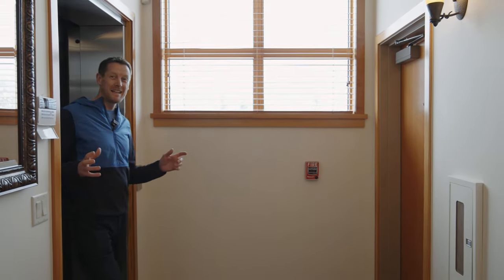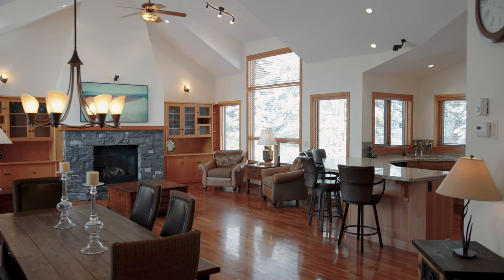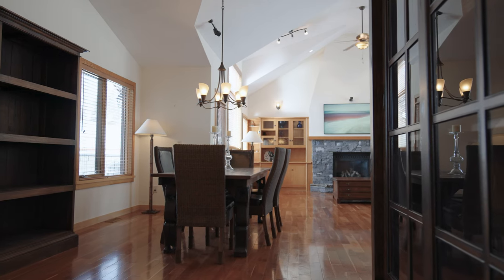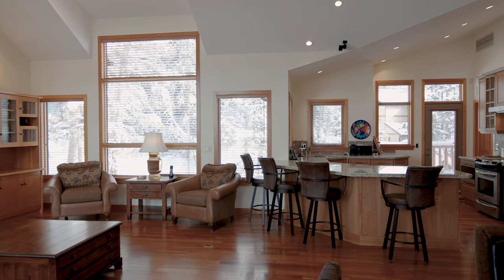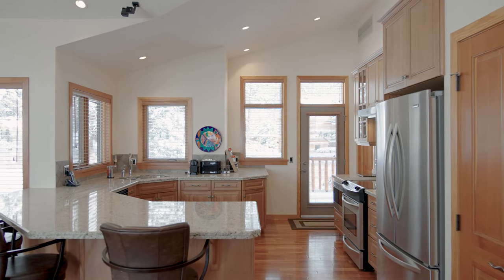It's immediately apparent as you step off your private elevator into the entryway of this property that this apartment is like no other in Canmore. The clean lines of this mountain modern home and the natural palette allow the design to flow seamlessly, creating a real calming and peaceful atmosphere that instantly transforms you away from the hustle and bustle of everyday life.